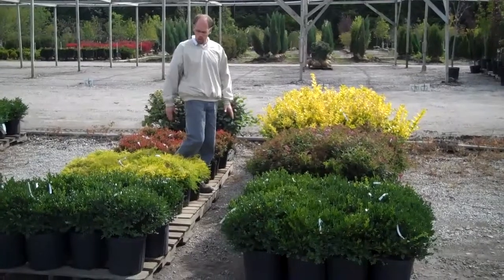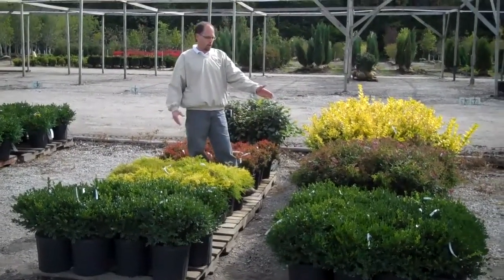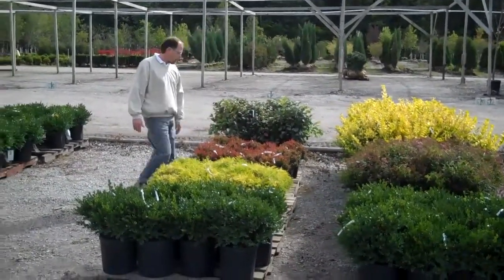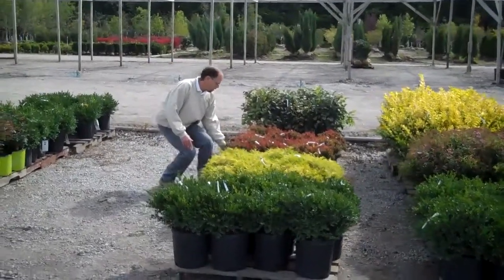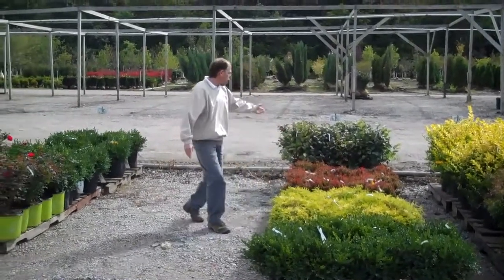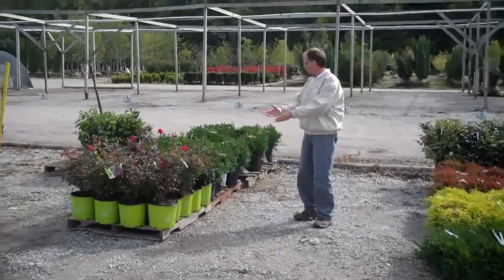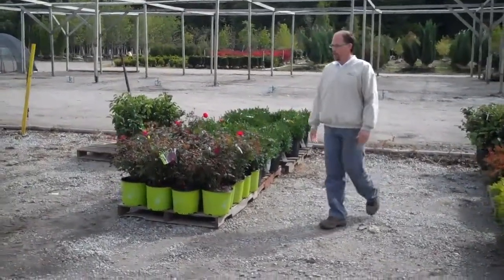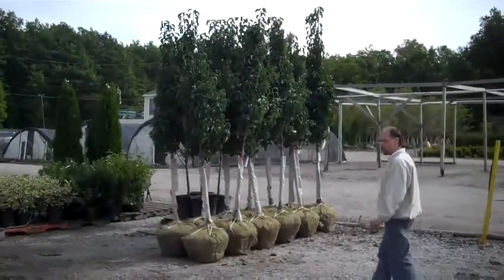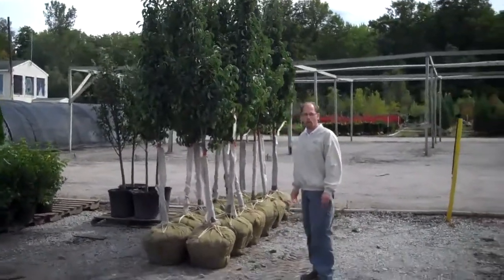On this dock row, we've got 3-gallon boxwood, yellow mops that look really nice, spirea that are still in bloom looking really nice and clean, and Vickery privet in 3-gallon containers. This is our golden ruby barberry going out on an order. We've got some large fothergilla in 3-gallon containers, roses and boxwood here. And over on this dock row, you can see we've already started digging trees at customer request — here's some Cleveland select pears getting ready to go out on an order.